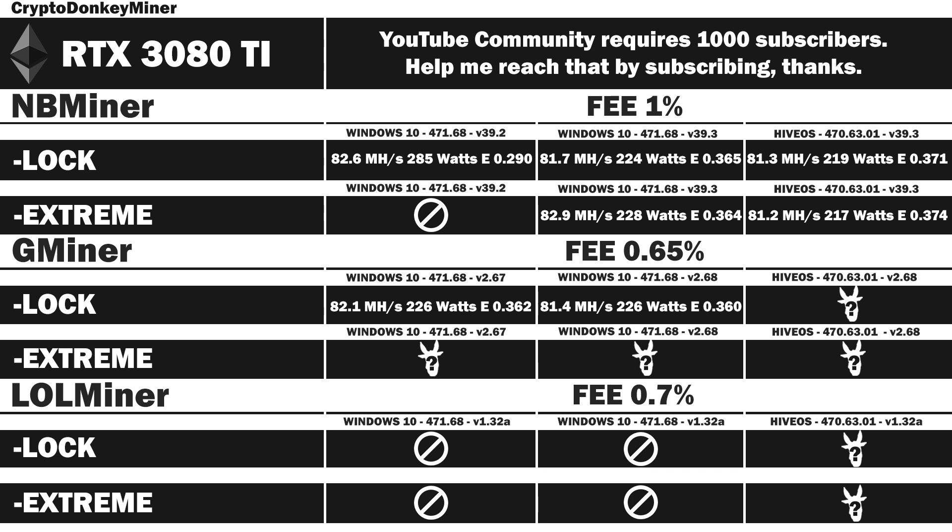If you enjoy my work, please subscribe. It actually helps me out a lot and will help me unlock the community tab so I can make daily updates and engage with you more easily.